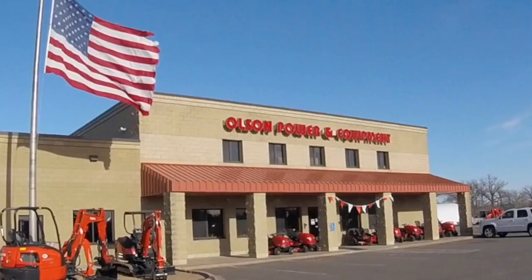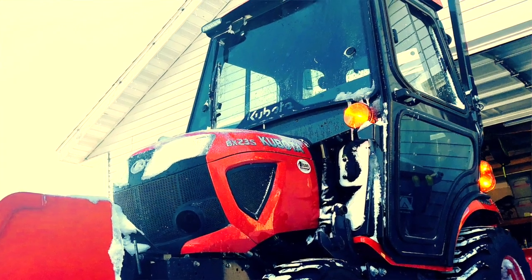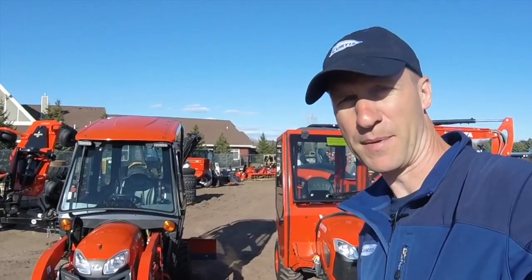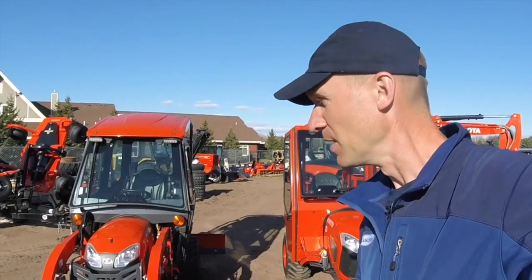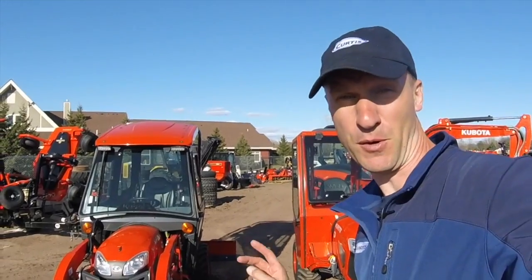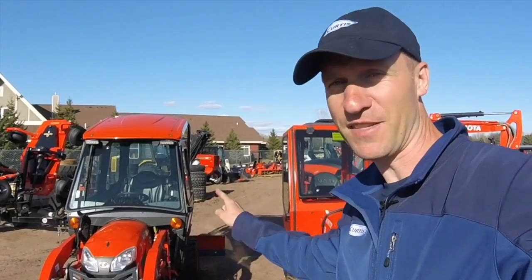Hey there, everybody. I am at Olson Power Equipment today. It is in North Branch, Minnesota, and I brought my tractor with me because it has the premium cab on it. But this one next to it does not have the premium cab. It has what is called the standard cab, or what is also known as the Curtiss Advantage Series cab. Both of these cabs will keep you warm, and there are options for both to put air conditioning on. But one has more features than the other.